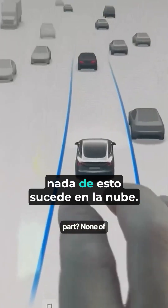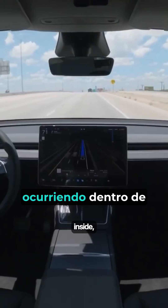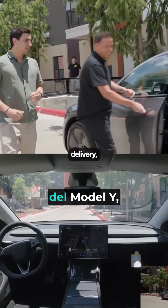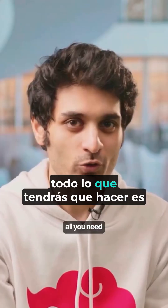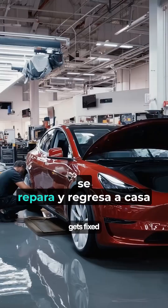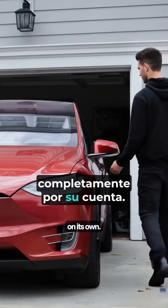And the most impressive part? None of this happens in the cloud — it's all happening inside literally every Tesla equipped with FSD. With the Model Y self-delivery, maybe in the near future when your car needs service, all you need to do is book an appointment while it drives itself to the service center, gets fixed, and returns home entirely on its own.